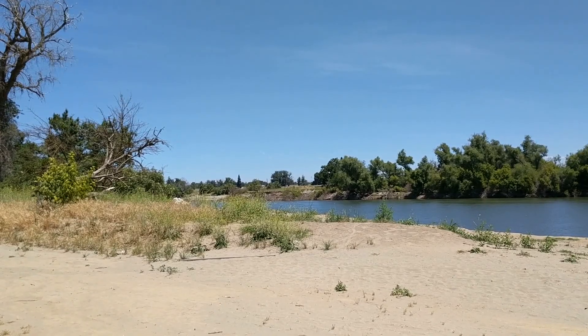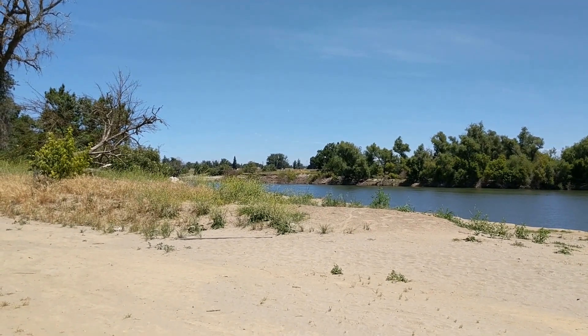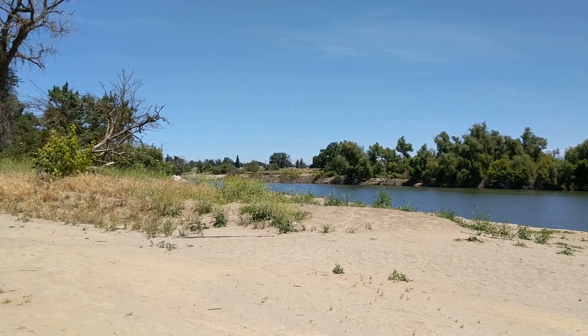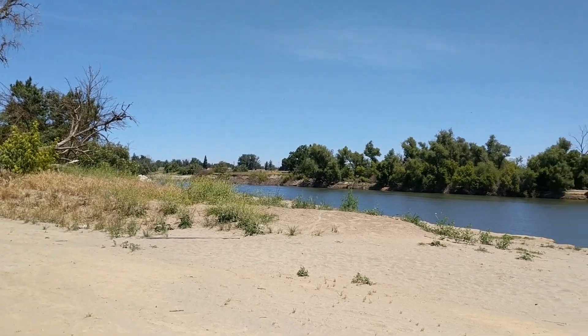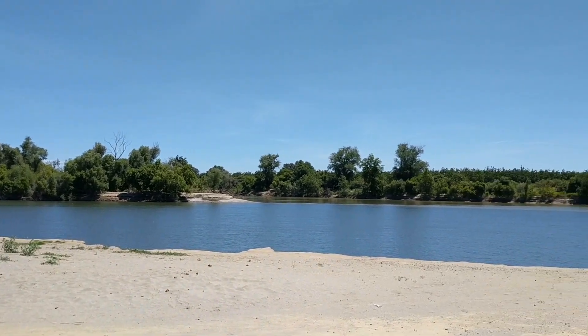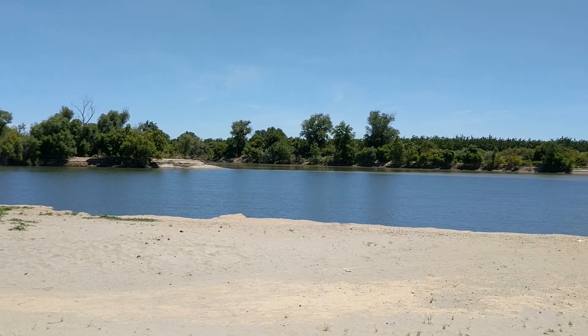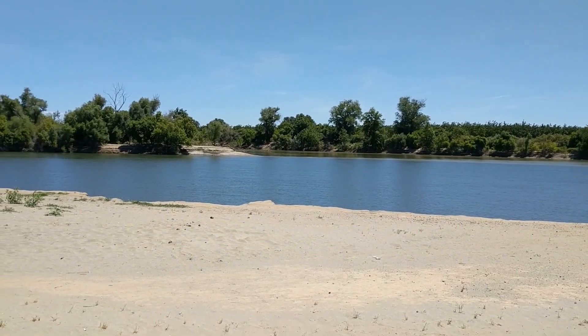So that's it for today. Just wanted to document this very low cubic feet per second amount coming out of Oroville, and the lowest river level we've seen in quite a while at 40 feet. Thanks for viewing. I hope you'll like, subscribe, and share. See you later.